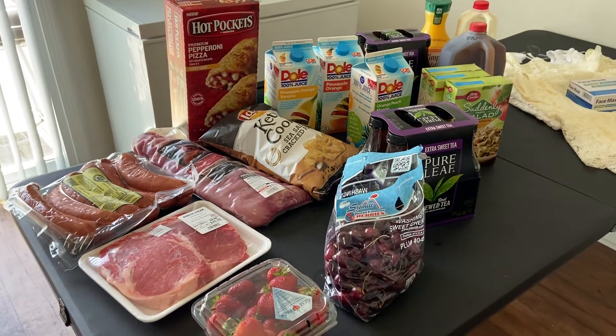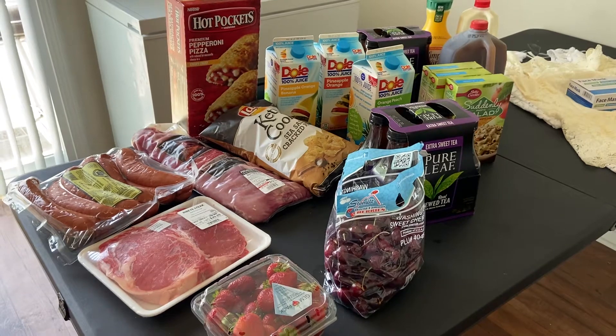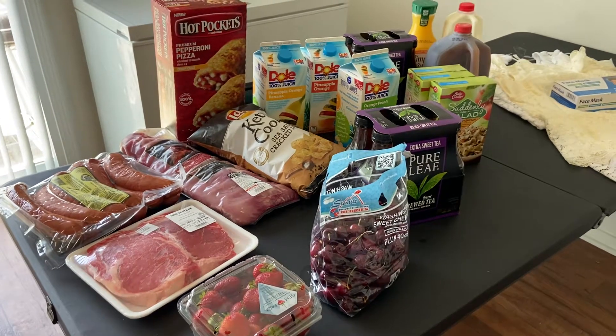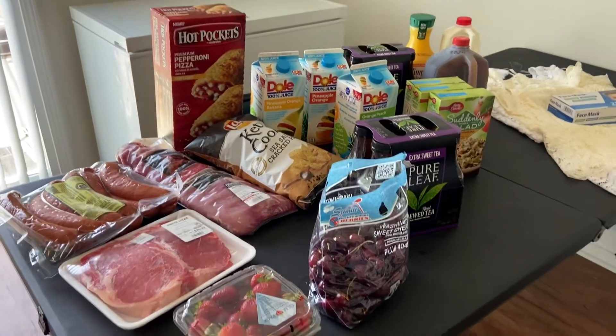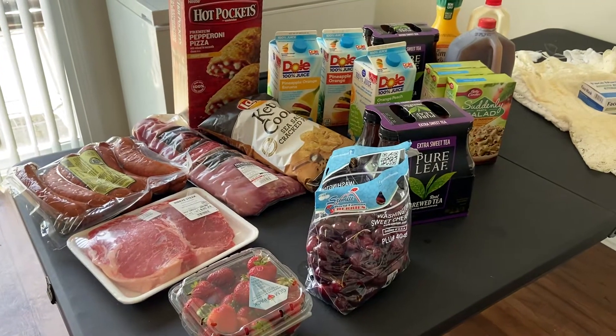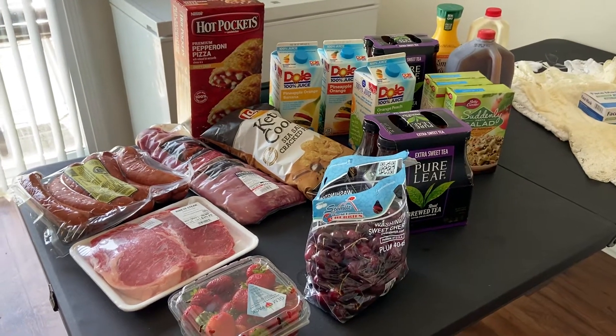Hey everybody, welcome back to another grocery haul. This is just a few items that I needed to pick up today — not a lot. I went to Walmart and picked these items up, just a few things that I wanted to cook today for Father's Day and a few other items that I needed to get.